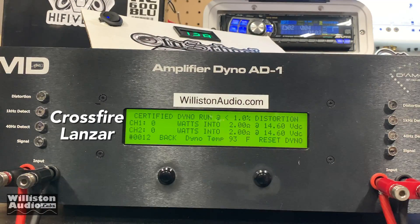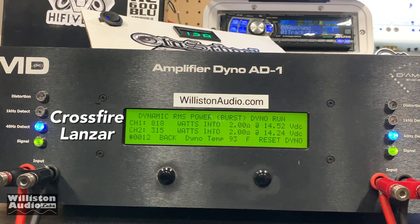Crossfire rated 420 watts, Lanzar rated 200 watts. Crossfire on top, Lanzar on bottom. Certified 1% THD: 620 versus 274. Uncertified up to clipping at 40 hertz: 638 versus 287. Dynamic burst at 2 ohms mono: 818 versus 315.